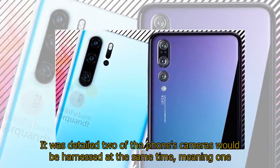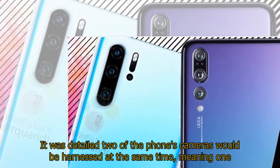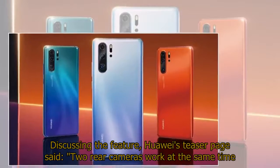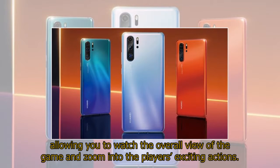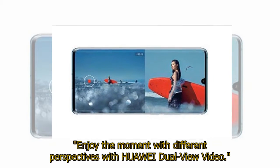It was detailed that two of the phone's cameras would be harnessed at the same time, meaning one video would be recorded with one perspective and another with a closer, zoomed-in angle. Huawei's teaser page said: "Two rear cameras work at the same time, allowing you to watch the overall view of the game and zoom into the player's exciting actions. Enjoy the moment with different perspectives with Huawei dual-view video."